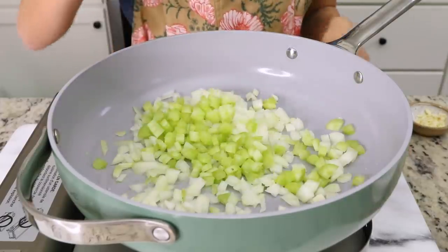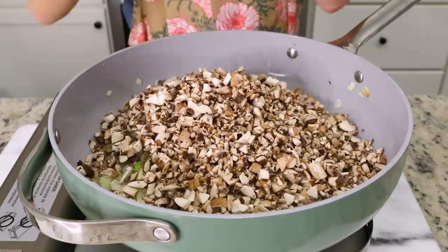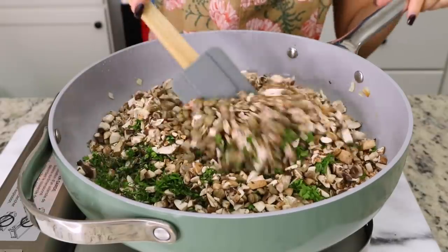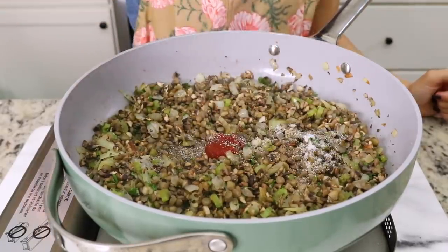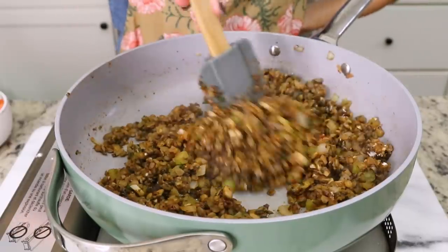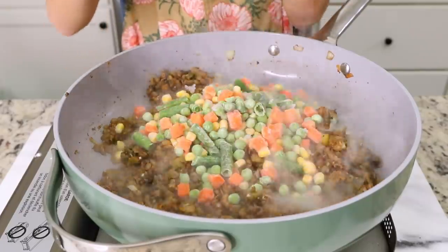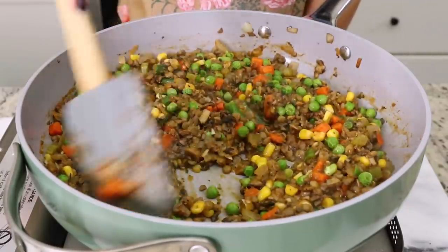Next, we're prepping the filling using a lentil and mushroom base as our vegan meat — it is very meaty with great texture and flavor. In an oiled pan, I'm adding some onions, garlic, and celery and cooking until soft and fragrant. Then we're adding some lentils, mushrooms, and fresh herbs — parsley, rosemary, and thyme — along with tomato paste, Worcestershire sauce, and salt and pepper. We'll mix that through and sprinkle with flour, let the flour cook off for about a minute, then add a frozen veggie mix and some vegetable broth. Cook that for a few minutes — you still want it to retain moisture but not be drippy.